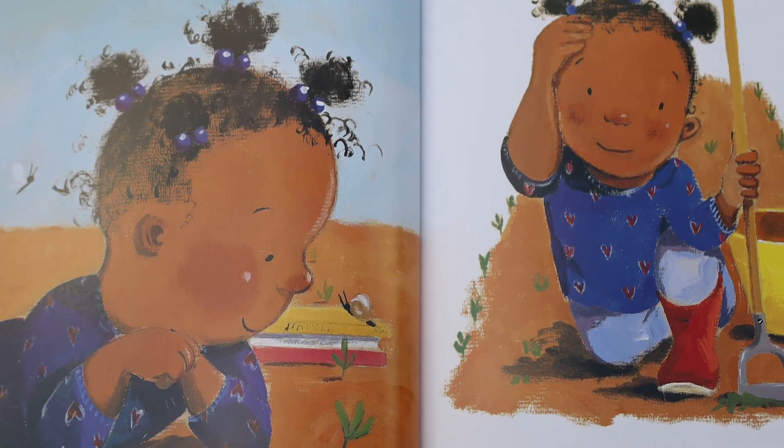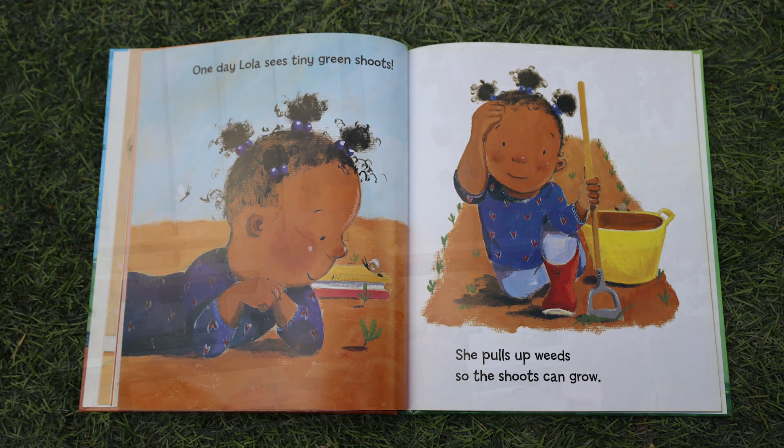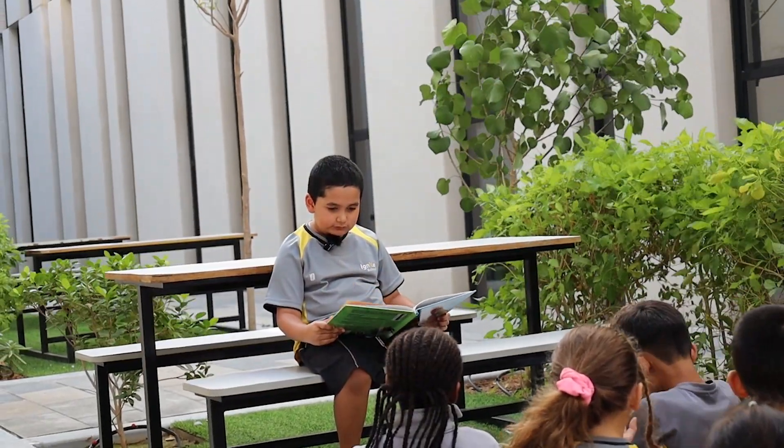One day Lola sees tiny green shoots. She pulls up weeds so the shoots can grow.